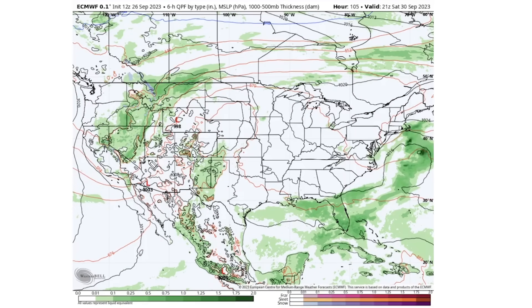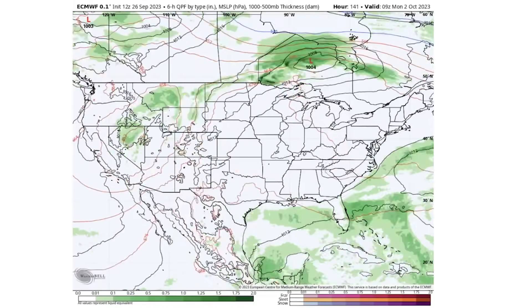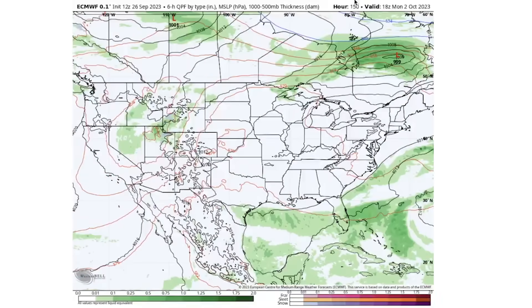Saturday September 30th we see a 998 millibar low pressure center developing, along with a kink in the jet stream. That jet stream kink tends to bring a larger storm, and we do see somewhat major impacts from this, although the low never really bombs out like it possibly could. By Monday October 2nd this system is pretty much dissipating, bringing some snowfall over the Rockies and rainfall throughout the surrounding states, while further eastward we are left with pretty much nothing.